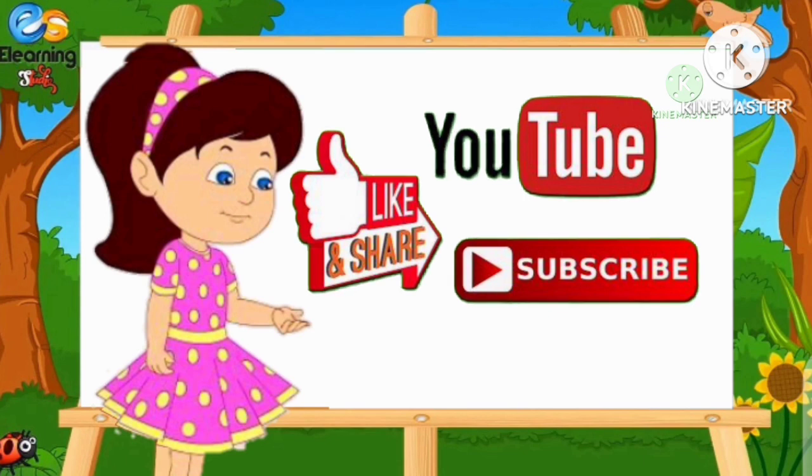Thanks for watching! मिलते हैं अगली वीडियो में — बाई बाई!